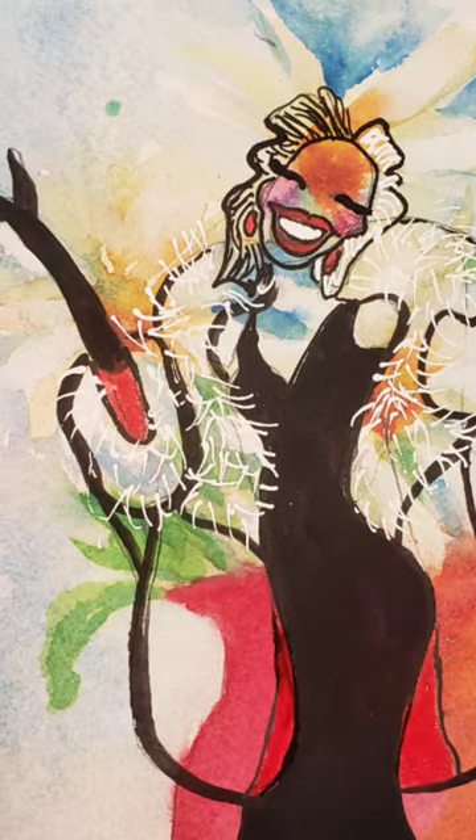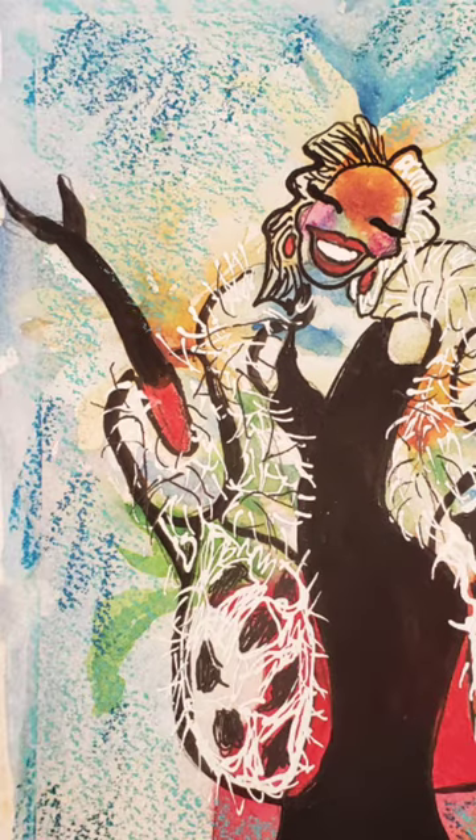Then I wet those down and thought about using the Inktense as the lining of her coat and draw it all together, which I did and that worked out great.